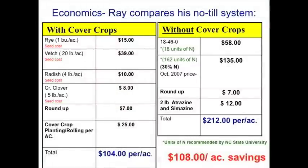People are going to ask about economics. Raised with cover crops: $104 per acre. No-till without cover crops, buying your own fertilizer and doing it all the way: $212 per acre. He saves $108 an acre. That's pretty good — and his soil is getting healthier.